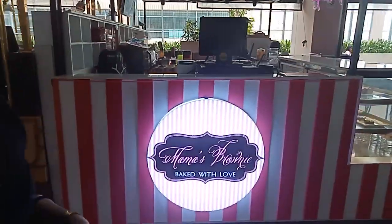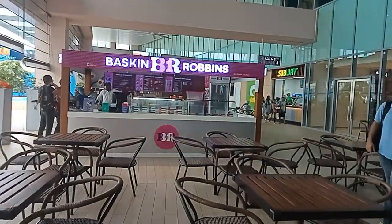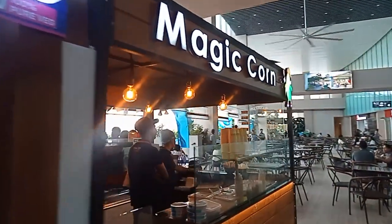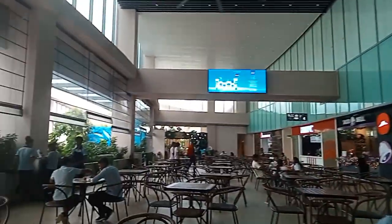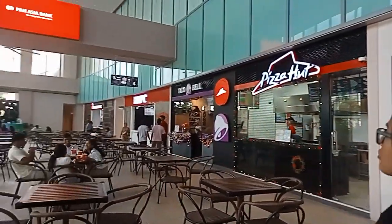So this is Mama's brownie shop — they have all kinds of brownies. Then you get Baskin-Robbins, then Magic Corn. Then you get Pizza Hut, Taco Bell, KFC, and at the last end you get Burger King.